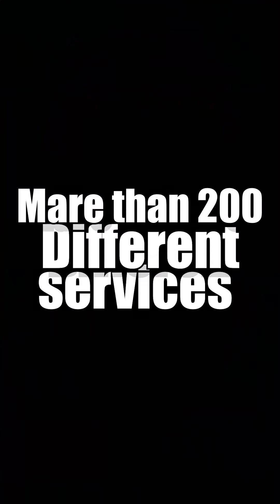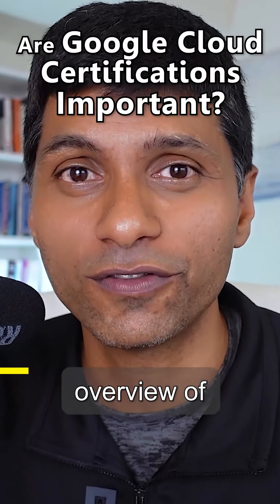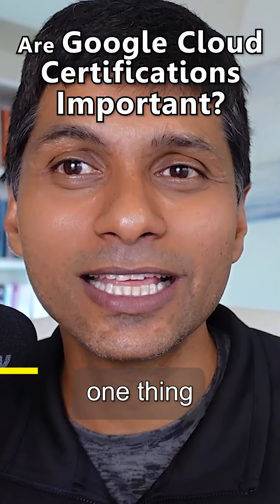Google Cloud has more than 200 different services. How do you learn all of them? How do you get a big picture overview of all of them? That's the number one thing that certifications help you with — get a big picture around everything.